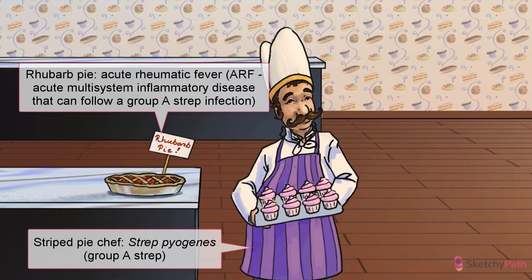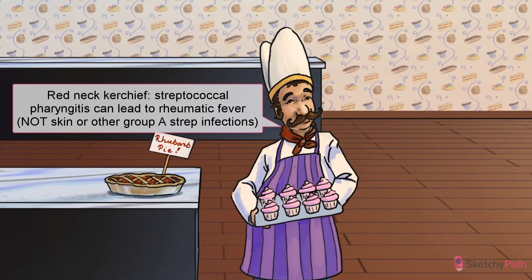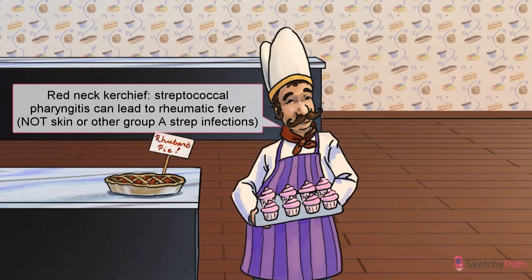In case you haven't guessed already, it's a strawberry rhubarb pie — that's rhubarb for rheumatic fever. Group A strep can cause a vast array of infections: cellulitis, glomerulonephritis, pneumonia, all kinds of stuff. See that red handkerchief tied around his neck? It's there to remind you of streptococcal pharyngitis — specifically strep throat. You have to have a preceding streptococcal pharyngeal infection before you can get rheumatic fever.